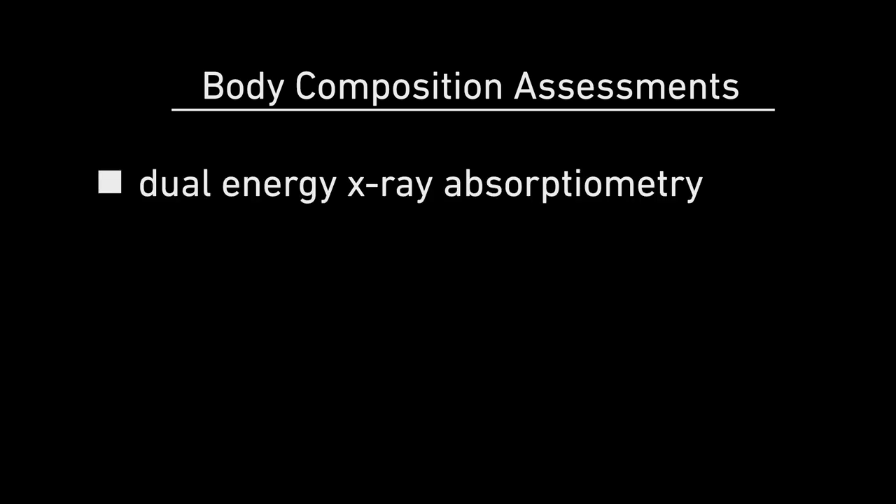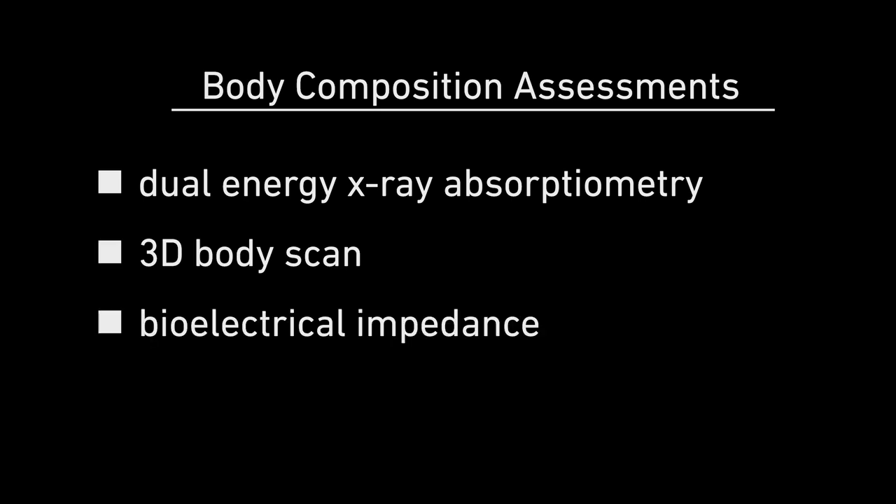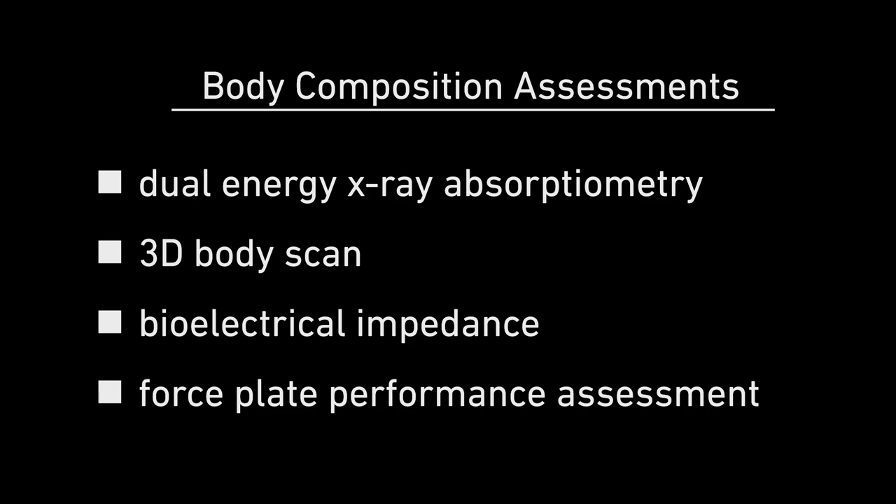Study volunteers will undergo three body composition assessments via different methods such as the dual energy x-ray absorptiometry, 3D body scan, biological impedance, and one performance assessment conducted on a force plate.